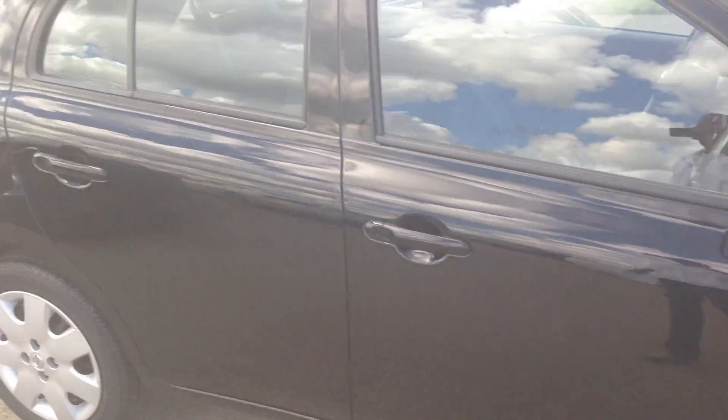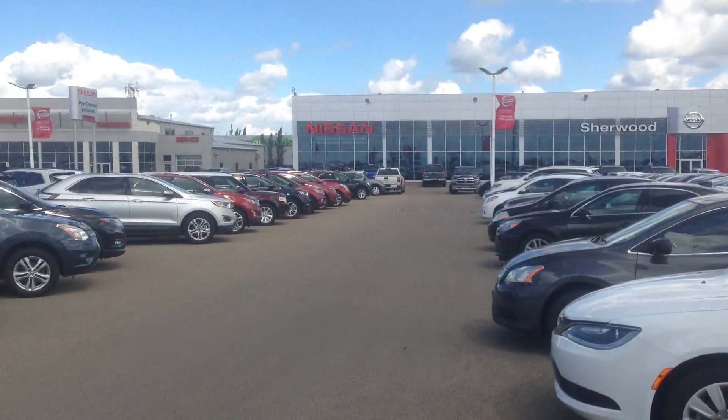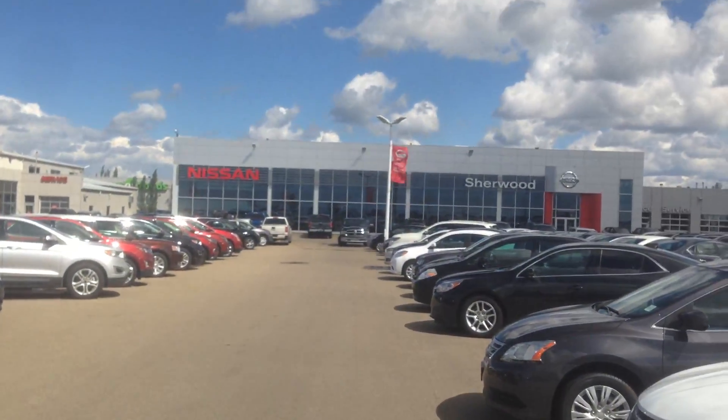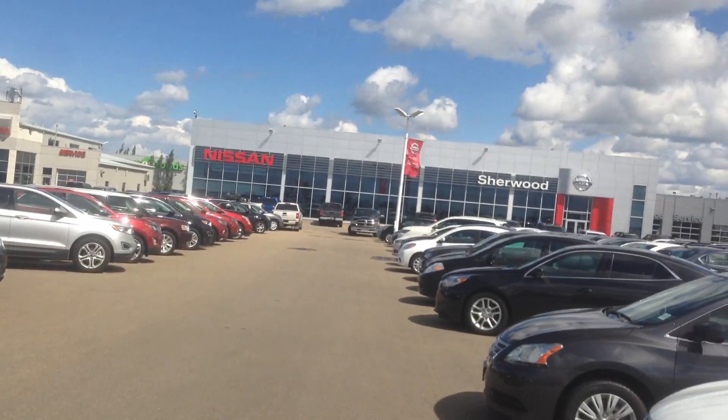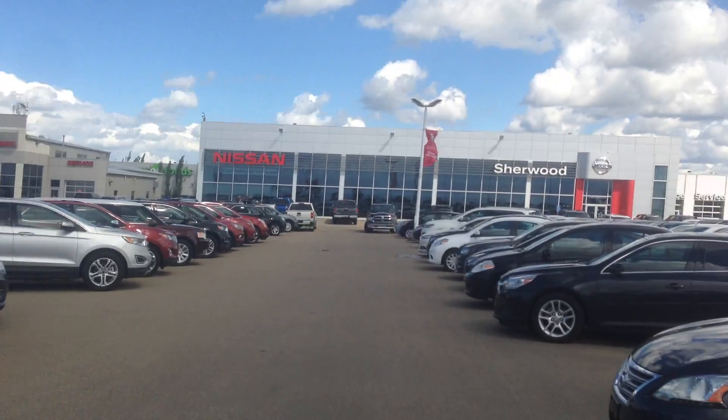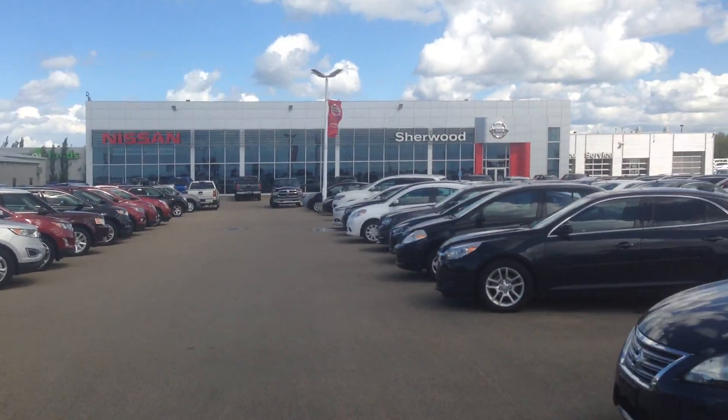Well, this is all for the 2017 Nissan Micra. If you have any questions, you can contact us at 780-449-5775, or you can contact me directly at 780-893-5221 here in Sherwood Nissan. Thank you and have a great day.